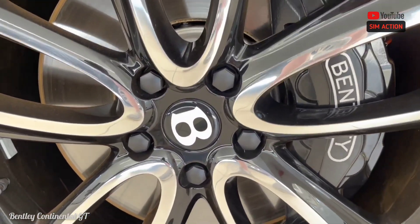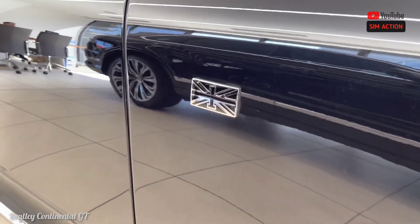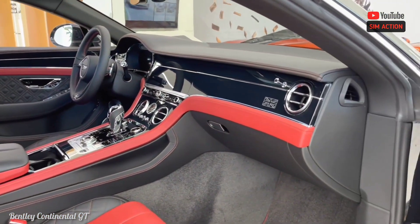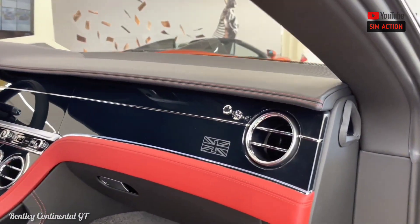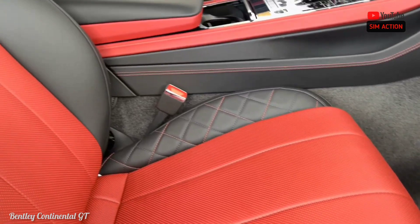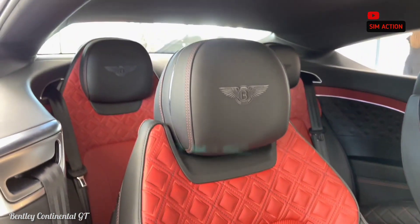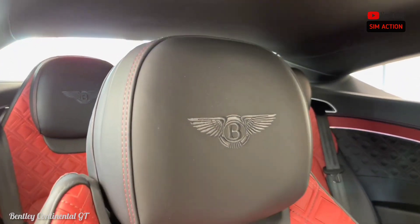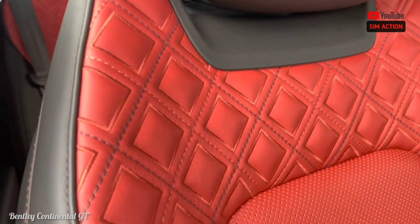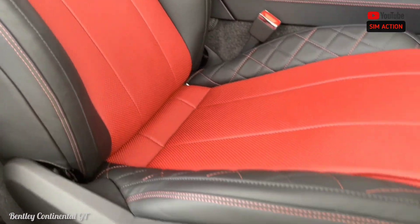A 12.3-inch infotainment display dominates the center of the dashboard. It's part of a unique three-sided rotating unit that also includes a panel with three small analog gauges for outside air temperature, time, and compass heading, as well as a third side that shows only matching instrument panel trim. Apple CarPlay and Android Auto are standard, as is a digital gauge display that allows the driver to manage most of the Continental GT's functions using controls on the steering wheel.